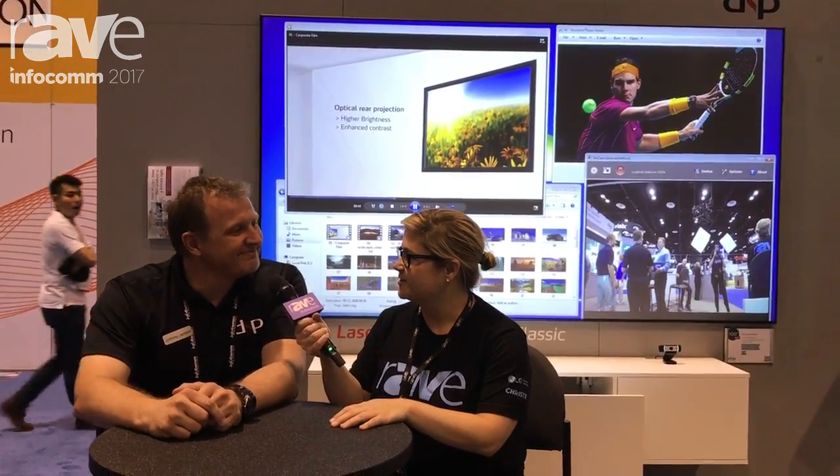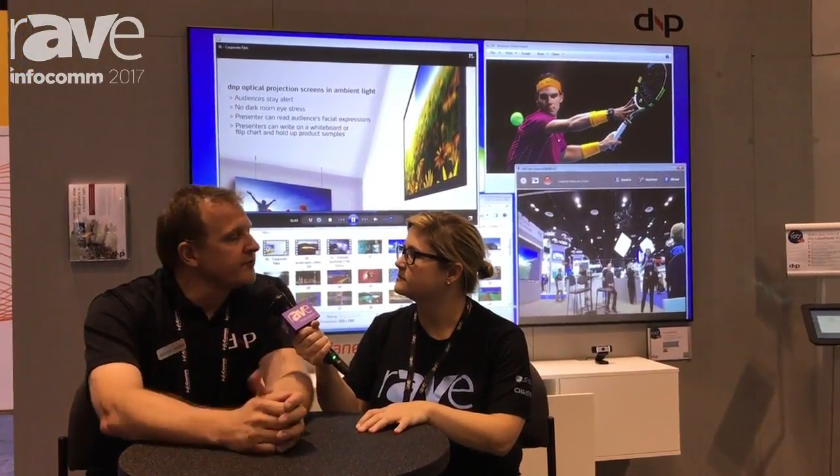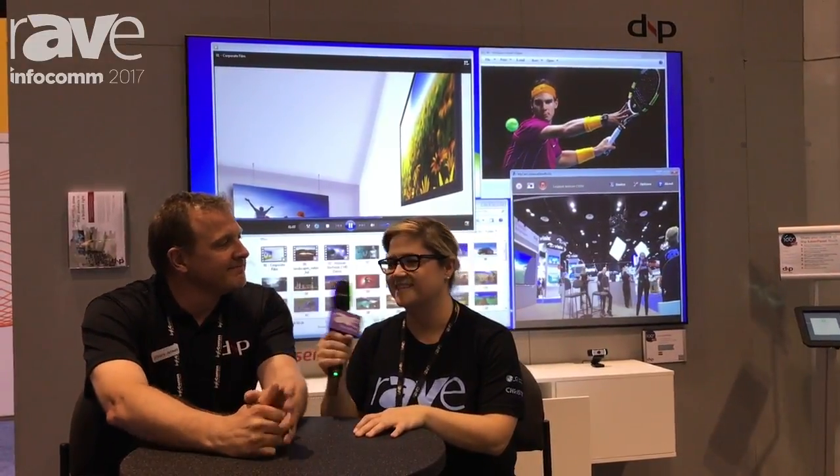I'm good, thank you. How's the first day of the show been for you? It's been pretty good. We have had, on our booth, every day at noon, a demonstration and somebody talking about our screen technologies, and we had very good attendance at that show. Also, of course, visitors. It's been a good first day.